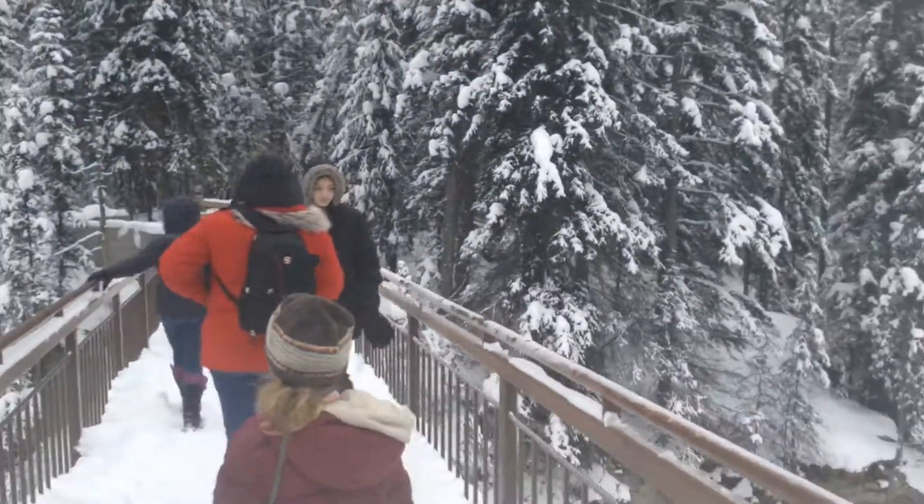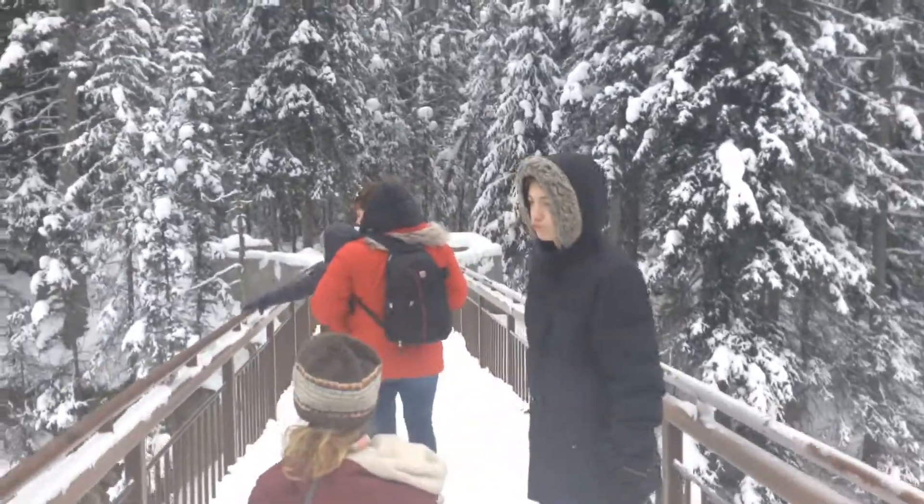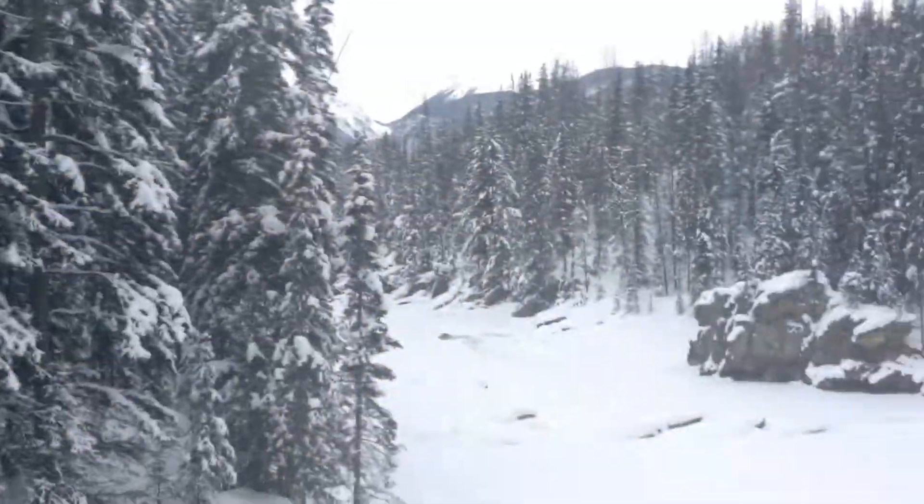As you can see, we took this trip in winter, so it's very snowy.